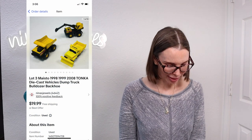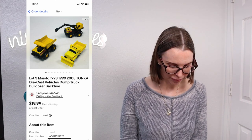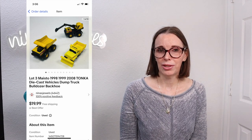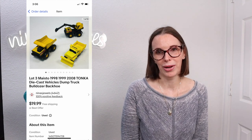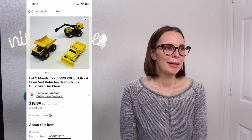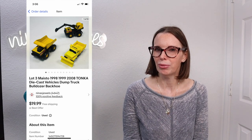Next up was a lot of three Maisto 1998, 1999, and 2008 die-cast Tonka vehicles. We got these at a garage sale for just $0.25 for all of them and sold them on best offer for $17. We did get a response back from the buyer saying these are not die-cast, which wasn't true — they were all die-cast. Some of them did have plastic parts but the main body of every vehicle was die-cast. I offered for her to send them back, then didn't hear back, and we ultimately got positive feedback — so maybe she was just fishing for a partial refund and realized she wasn't going to get it.